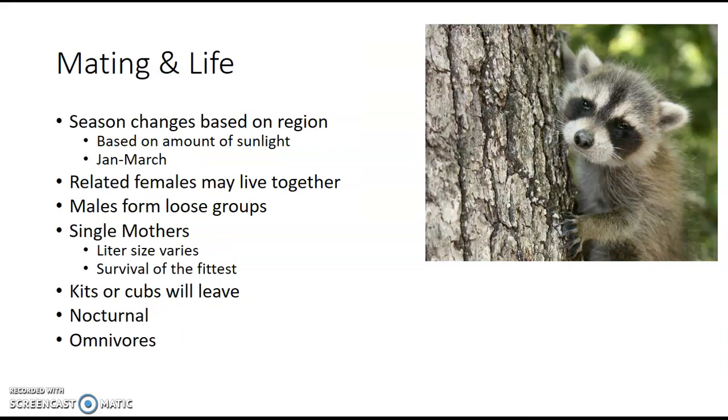Mating actually varies depending on where the raccoon is in the United States — it's based on their region and how much sunlight is out. In the south they may mate sooner than in the north, but the mating period usually happens between January and March. Raccoons will live together; females usually form pretty close groups of related individuals — sisters, daughters, cousins, mothers. Males also form a group, but males can be more aggressive, so it's not as strong. Female groups are usually about four or less.